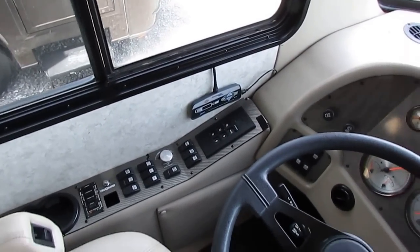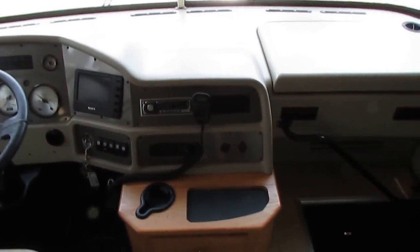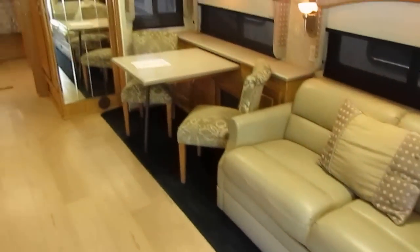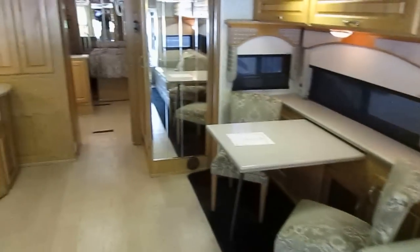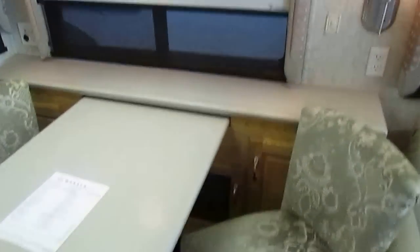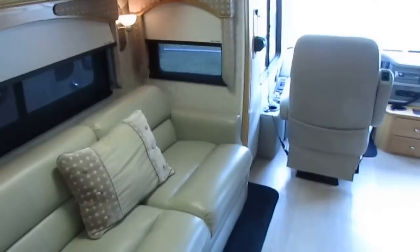Got a tire pressure monitoring system that monitors the air pressure in all your tires. The dash air is cold. Seats look like new. Got the dual sofa floor plan — they both make beds. Got a table and chairs. Got a beautiful interior, folks. Got Corian countertops, all leather, soft leather furniture, table and chairs. It's got the newer style day-night shades that don't mess up all the time like the old ones did. Roof air is ice cold. Refrigerator is ice cold. Got the ice maker.